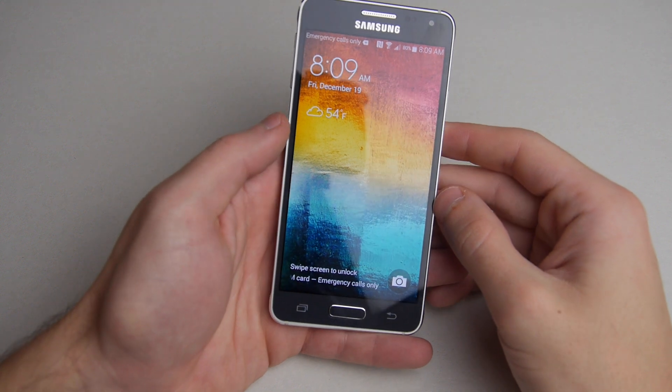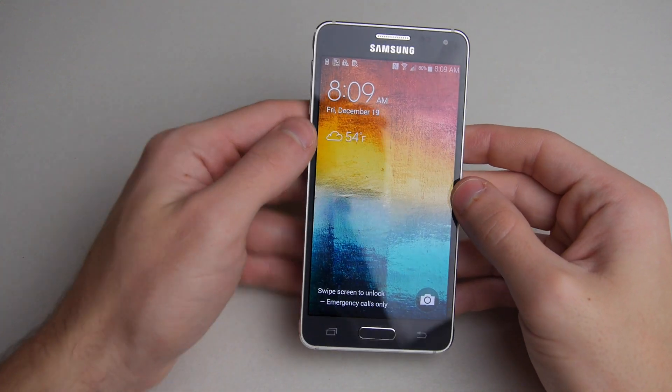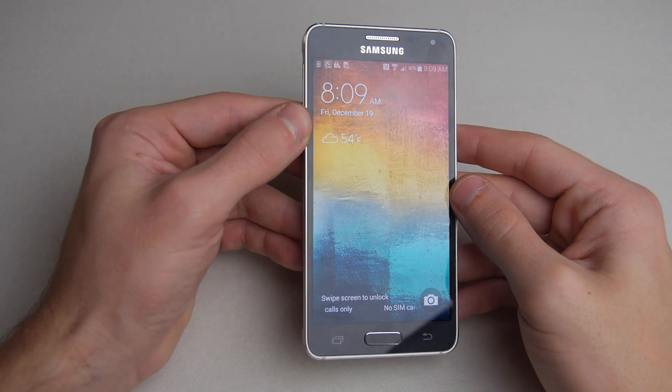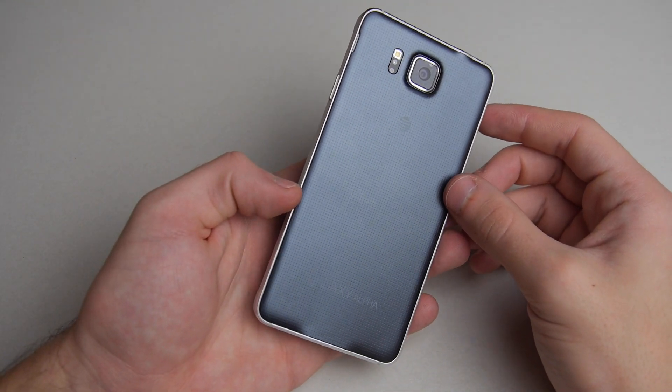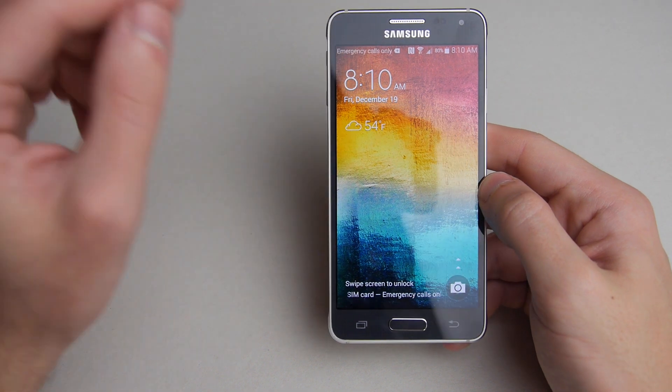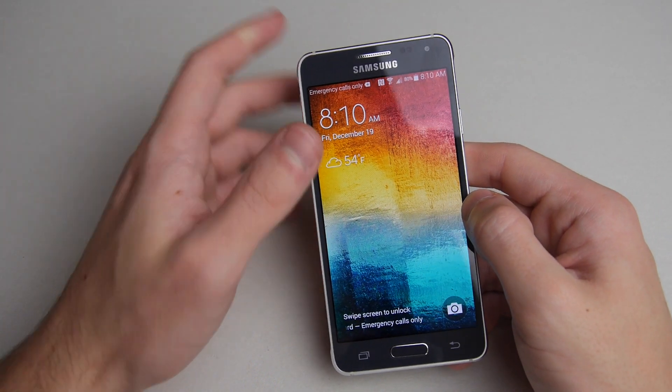Now, why this phone? This is kind of a mid-range spec phone. It's got a slightly worse camera, battery life, and display than the S5, but it does have one thing that really sets it apart from most other phones — it's got Gorilla Glass 4, and I believe it's the first phone that has this type of glass.